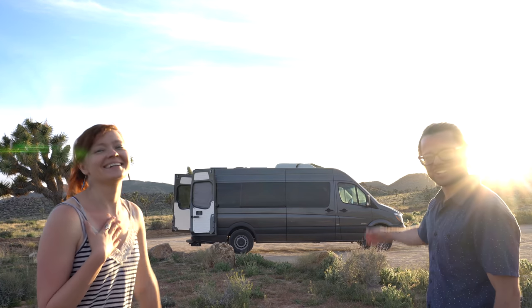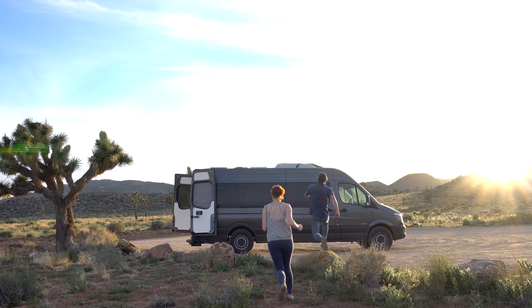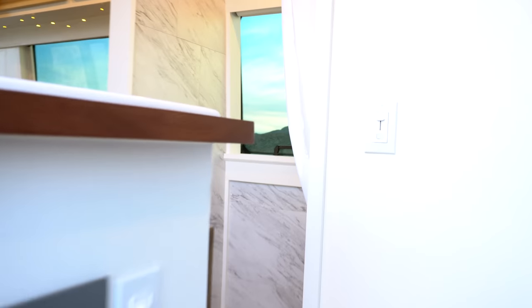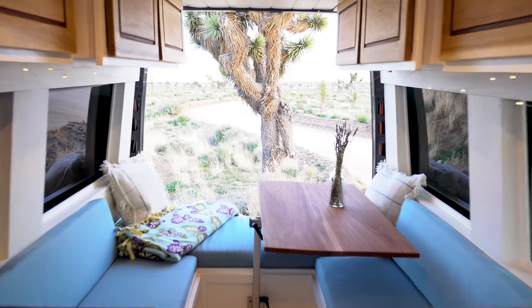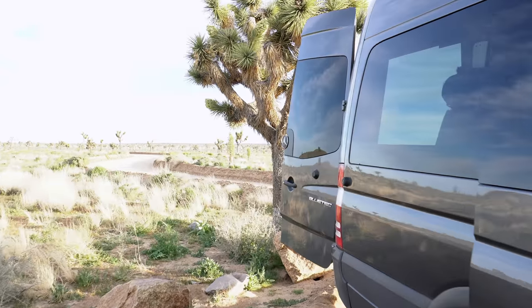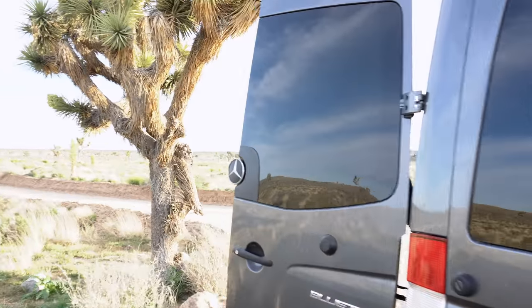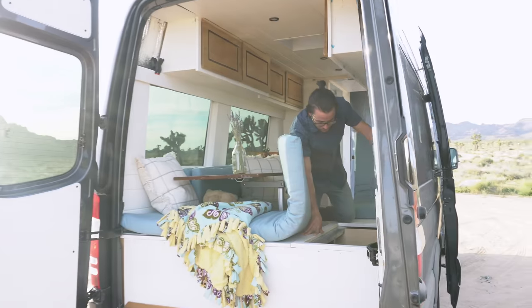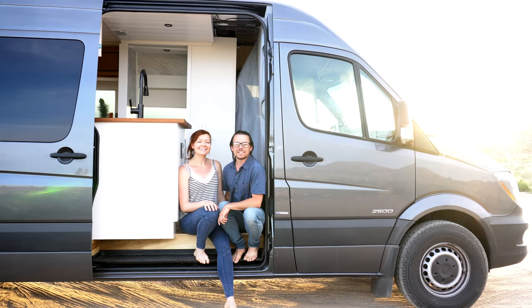I'm Yulia. I'm Brett. And this is Adeline. Let's check her out. Adeline is a Mercedes Sprinter 2014, 170 wheelbase, graphite gray. Love the graphite gray color.